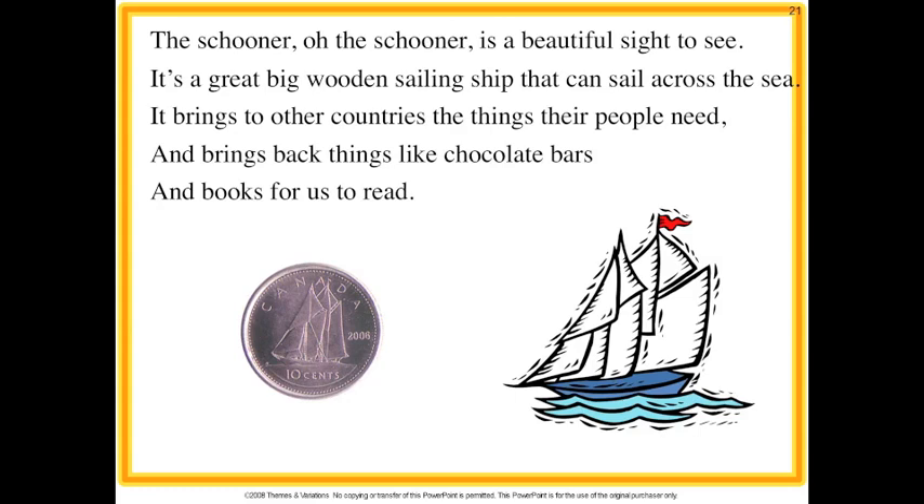The schooner, oh the schooner is a beautiful sight to see. It's a great big wooden sailing ship that can sail across the sea. It brings to other countries the things their people need, and brings back things like chocolate bars and books for us to read.